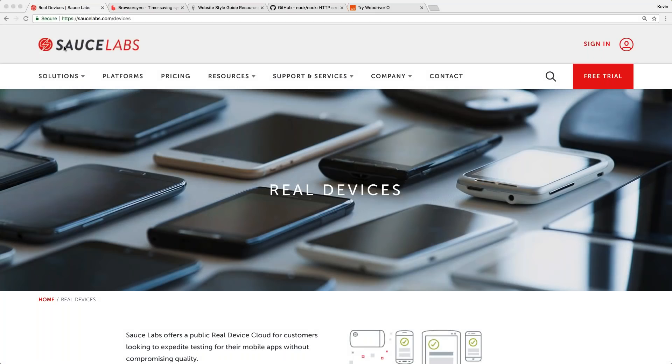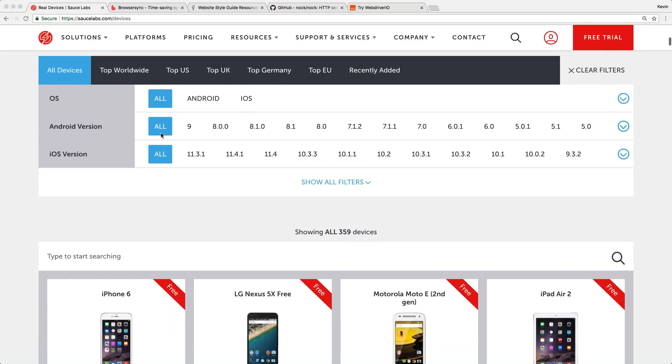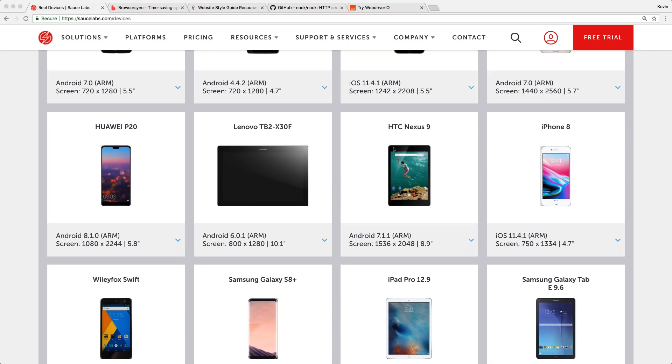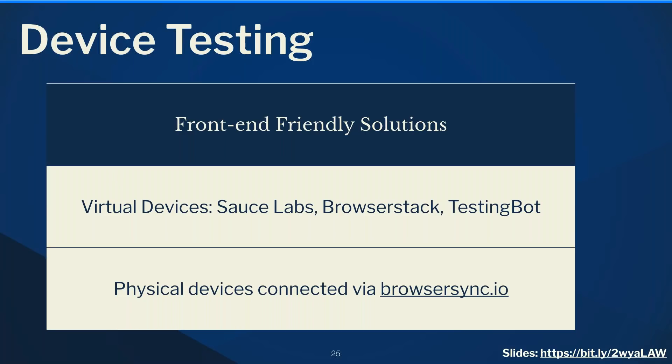There are many companies offering virtual devices. Here's Sauce Labs — looking at their devices, they have 359 mobile devices available. If I get a bug report about the HTC Nexus 9, I don't need to order a physical device; I just start up the virtual device. In some cases they have real devices hooked in. That's extremely helpful for quick and easy testing, all connected to my local computer.